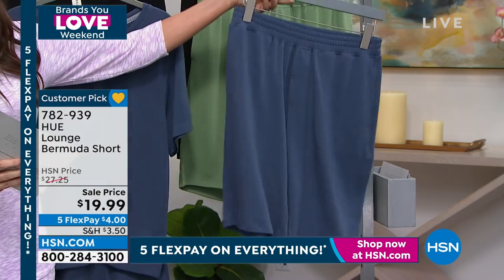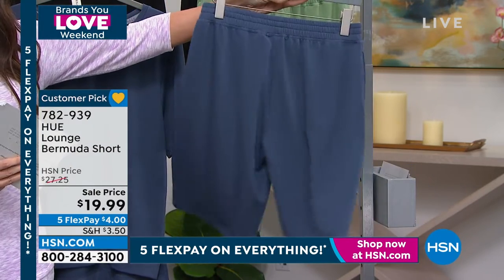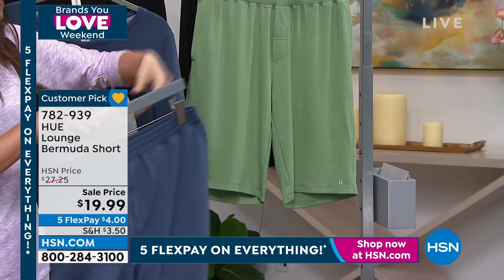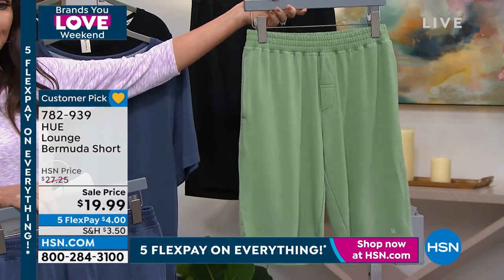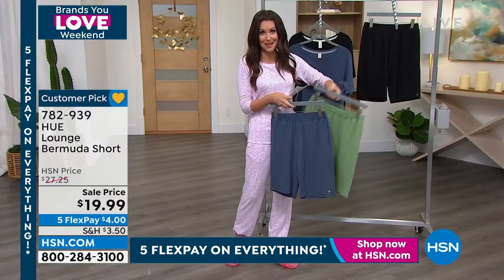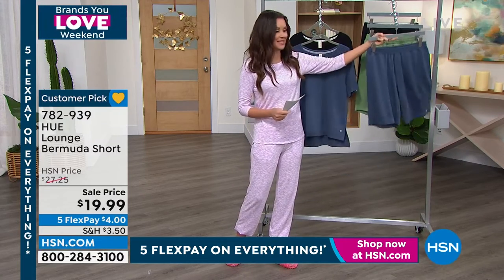We've only got four dozen in the indigo, but we do have all sizes. Your best bet is to go to hsn.com and type in 782939 to get that one — that's your indigo. The loden frost only has medium through 3X remaining. And then we've got black, which is your best bet and it's gonna be your favorite. Most of you love to order black, so we always get extra in black because we know it's one of the most popular.